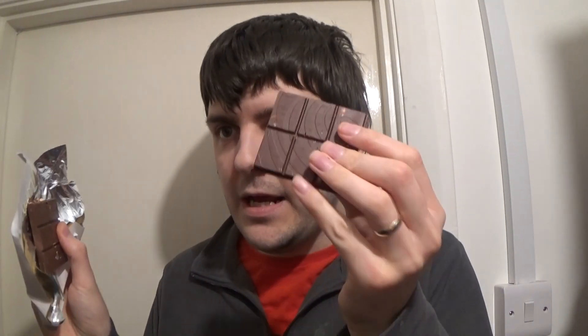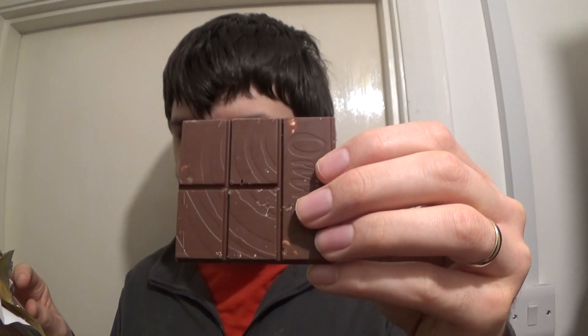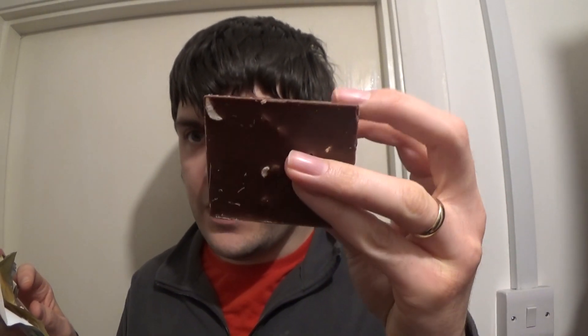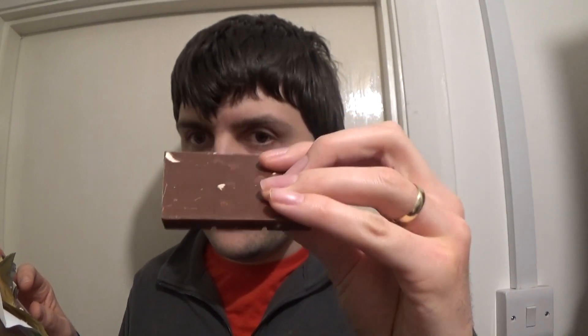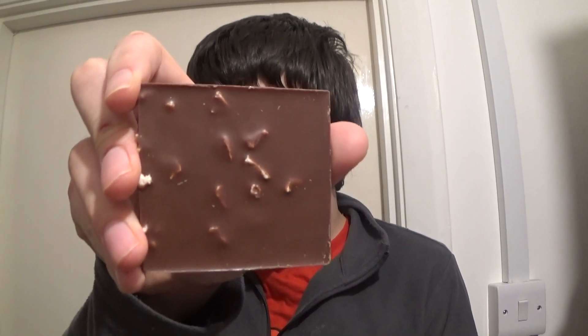It's got a little bit broken there. So that is part of it, and that is the other part. And if we look here, we can see that they're in squares. Looks very nice, sort of like a lot of dark chocolate that I have had previously. We've got some of the, I would assume, hazelnuts there. Look, there's even more hazelnuts — this looks amazing.